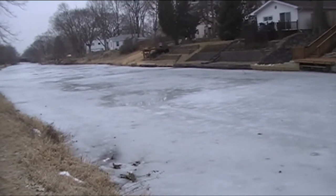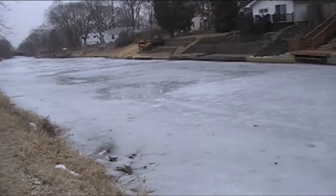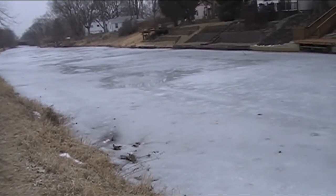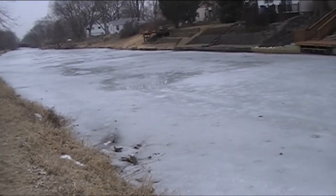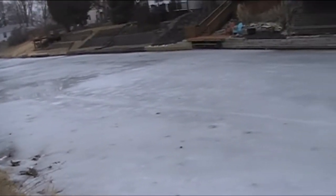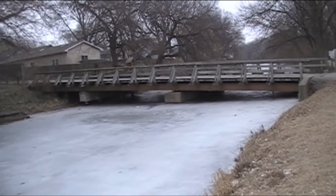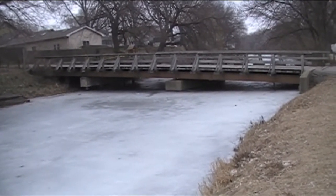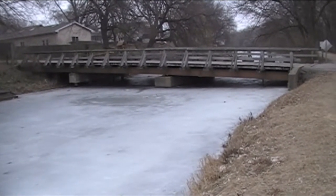Here I am, back at the Illinois and Michigan Canal. This is Stratton Park in Morris, Illinois. As you can see, the canal is still frozen, although there is a little bit of water starting to appear, so perhaps not much longer and we'll be able to see water again. Here's a bridge that brings you into the park — the height clearance is probably about two feet, so no boats going underneath there, just the odd canoe.